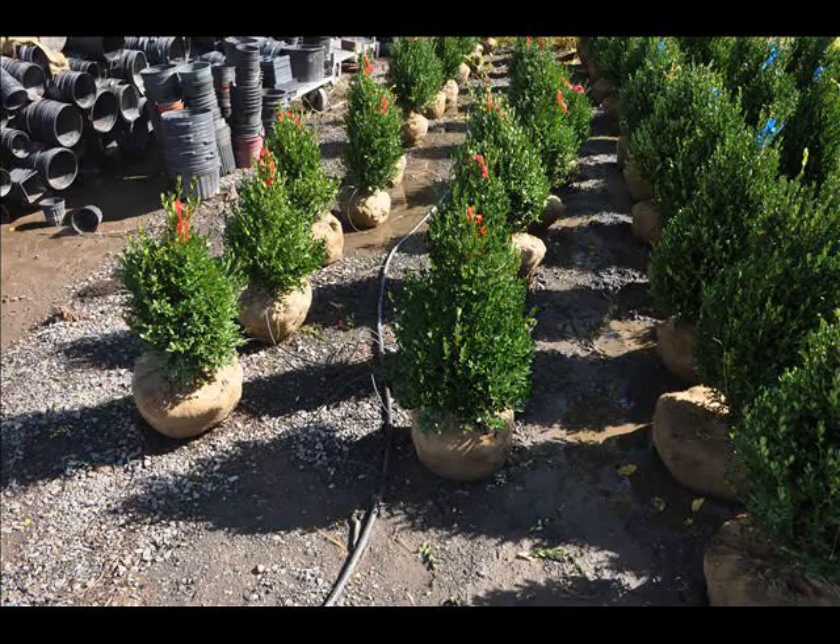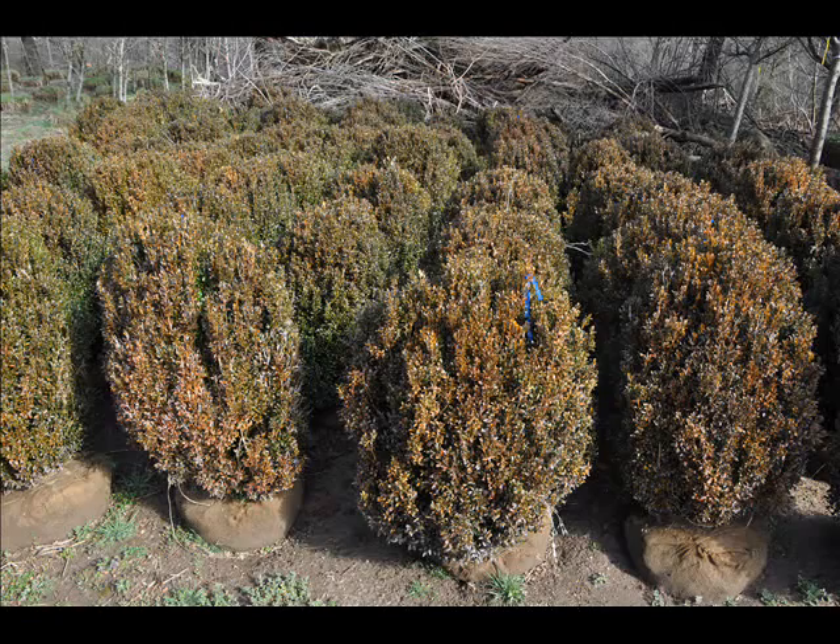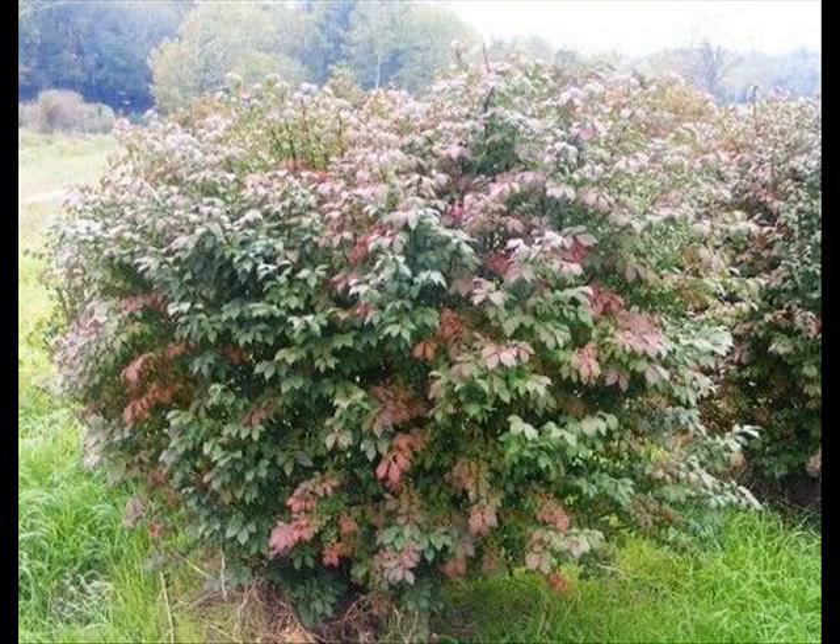We also have some firs such as Fraser, balsam, Douglas, and concolor. Most of these are in seedling or transplants. We do have larger trees such as white pine and Norway spruce.